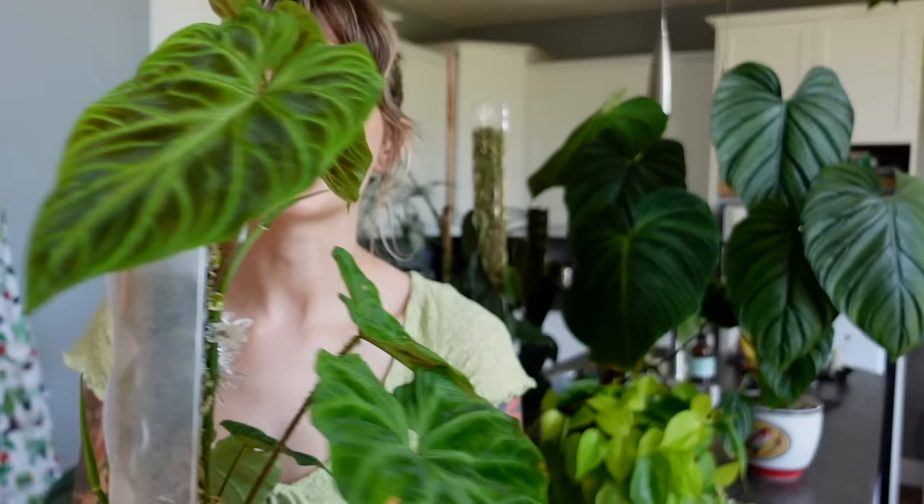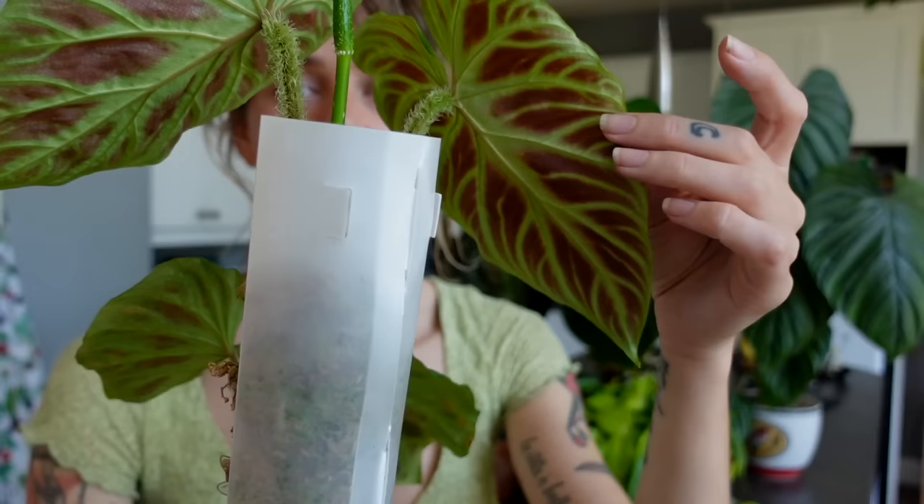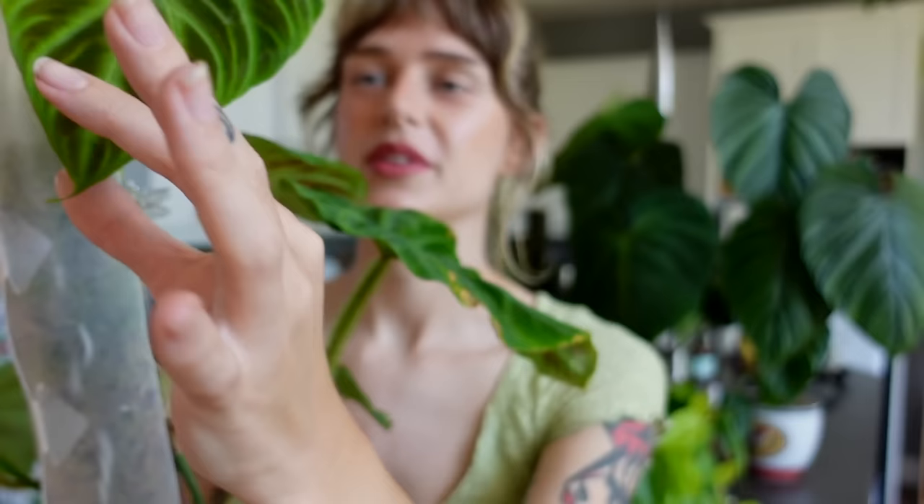Coming in at number 10 is my philodendron verrucosum. This is probably the least impressive out of all the plants behind me, but I had to rank this at number 10 because I genuinely feel like it has the potential to be my number one favorite philodendron — I just haven't completely cracked the code on growing it. I feel like I'm turning a corner though because this newest leaf is quite nice and impressive. It's still hardening off but even the back is so maroon, that purply red — it's just gorgeous.